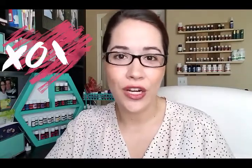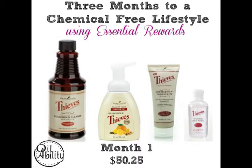Now I'm going to show you some pictures — how to switch out your chemical home and make it a non-chemical home. Sarah Harness is amazing. She actually has a website: if you go to oilabilityteam.com, you can see these pictures. I'm going to show you an example — three months to a chemical-free lifestyle using essential rewards. The first product you're going to see is Thieves Household Cleaner.